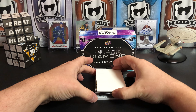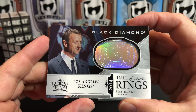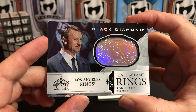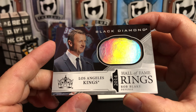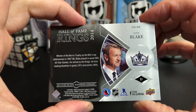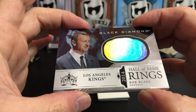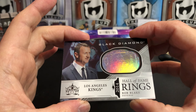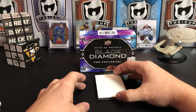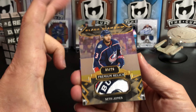Let's see what we got at the bottom — a Rob Blake Hall of Fame rings insert for the Kings, nice and foily. This is one of those inserts where Upper Deck tries to create something interesting, but I'm not a big fan of the Hall of Fame rings inserts.